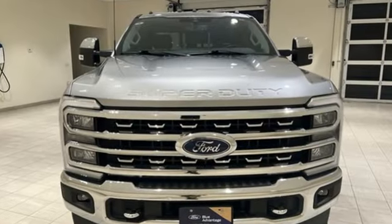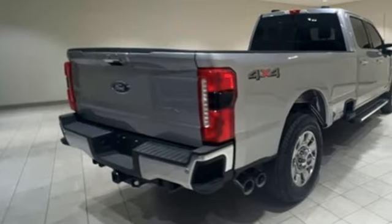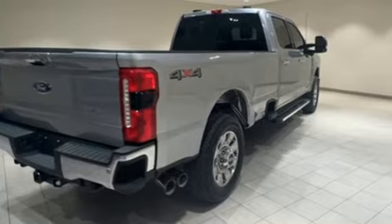Ford has won over millions of loyal customers with a wide range of value-driven vehicles. You'll never know until you try. Test drive it today.